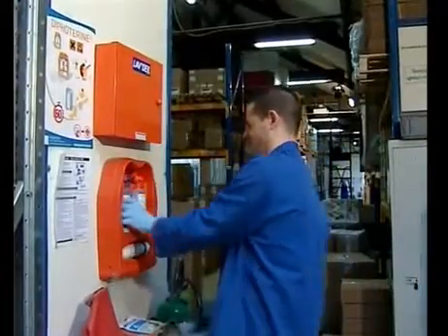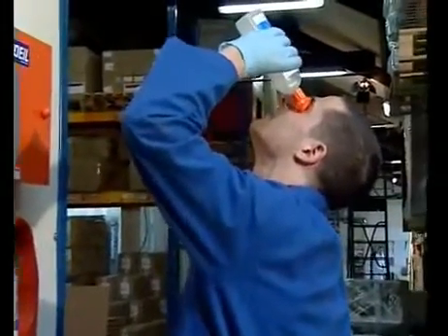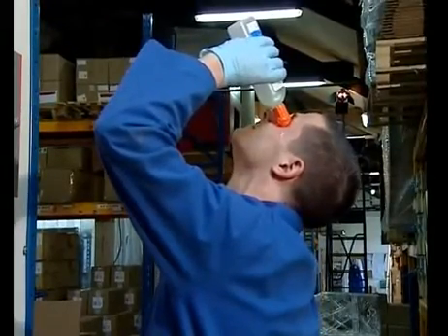Diphoterine was created in order to overcome these limits. Diphoterine is an active and polyvalent solution especially developed for the decontamination of chemical splashes. It is a solution that keeps the mechanical washing effect of water, but also has an absorption capacity which can stop the chemical aggressiveness. It has a double polyvalence.